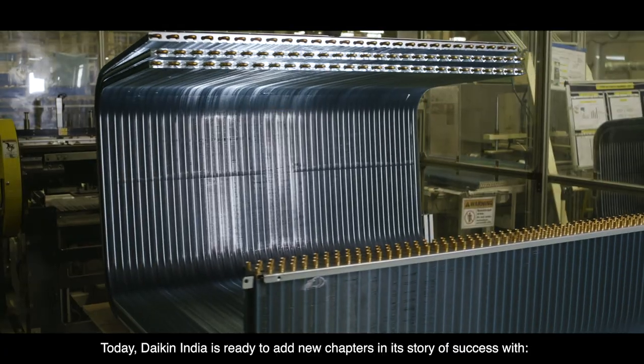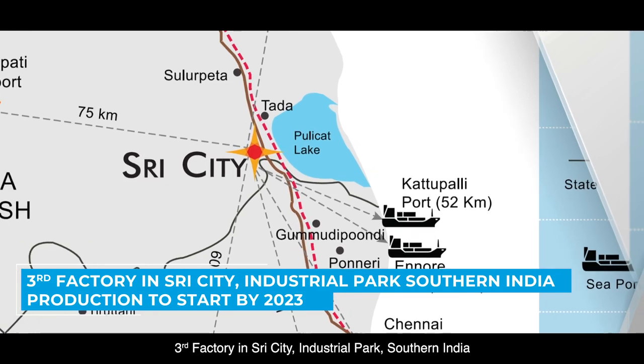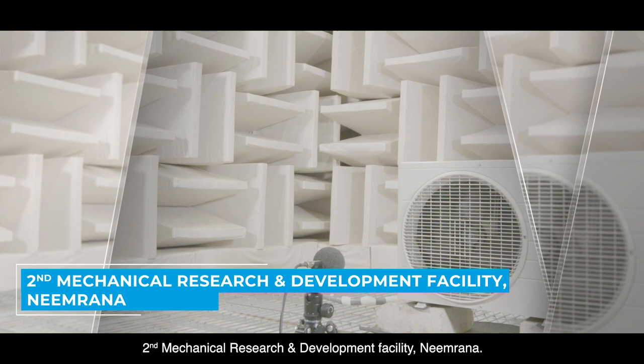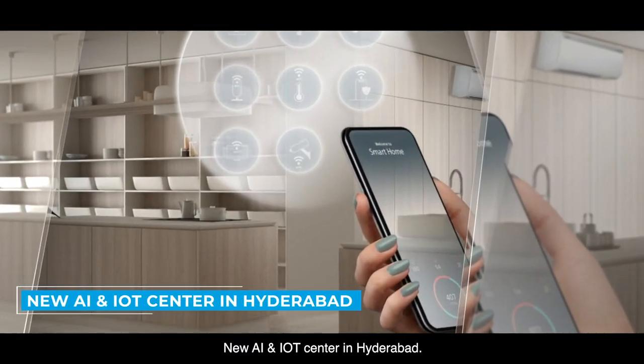Today, Daikin India is ready to add new chapters in its story of success with a third factory in Sri City Industrial Park, Southern India; a second mechanical research and development facility in Neemrana; and a new AI and IoT center in Hyderabad.